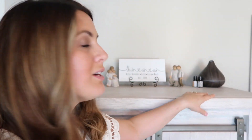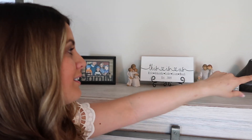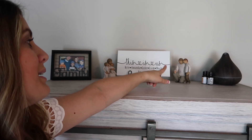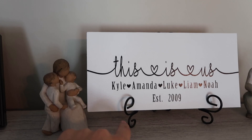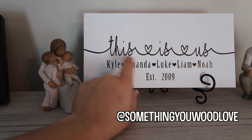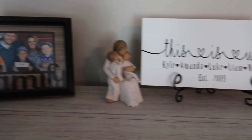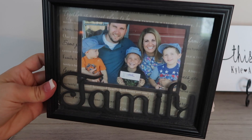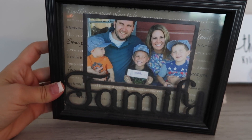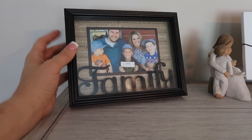Next over on our tall dresser, this one is Kyle's. I didn't change anything up over here at all. So we just have our diffuser, and then a few more Willow Tree figurines — this one is our whole family: Kyle and Luke and then Liam and Noah. And then this sign was actually made for me by Something You Wood Love on Instagram and Etsy. This one always is a staple in our bedroom. And then this is just kind of an outdated picture — Noah was like maybe one and I think Luke was maybe in kindergarten. So it's a few years old, but I just love that picture of us, so this one always stays up there too.